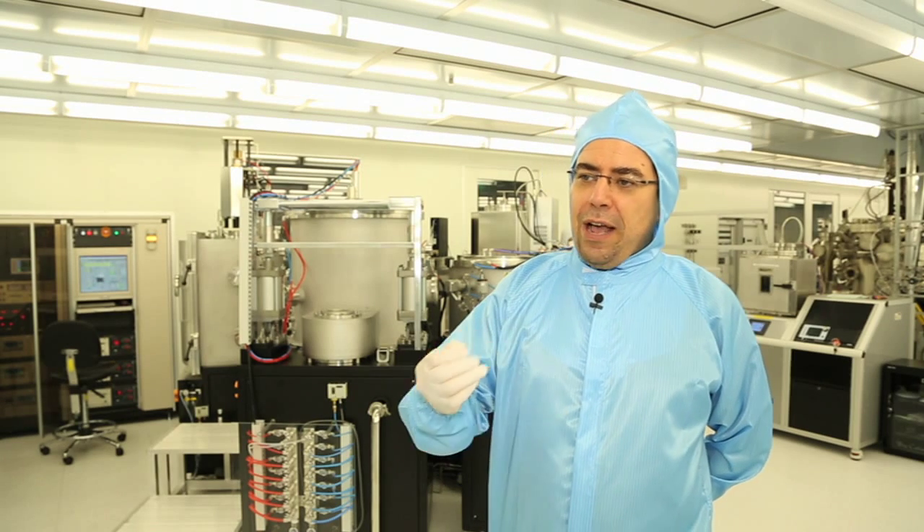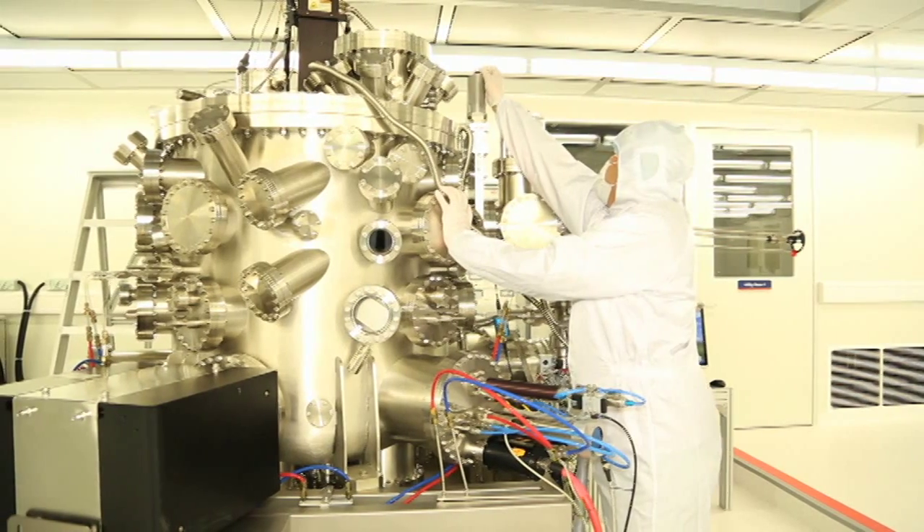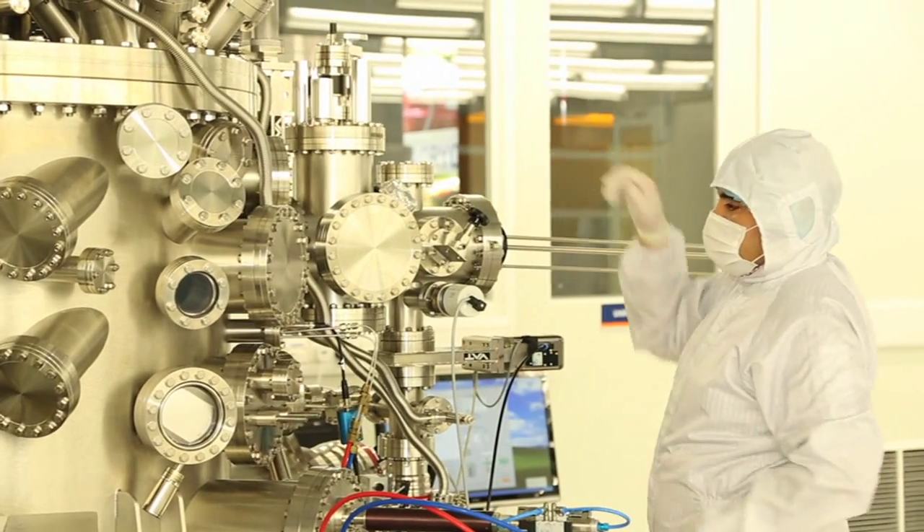To do that, we have to use nanotechnology to develop and grow these materials. And that's why we have this facility here, the micro and nano fabrication facility at the Graphene Center,